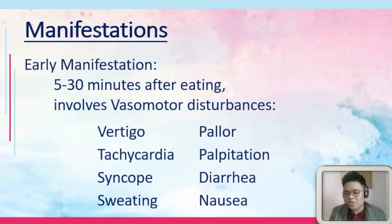Early manifestations will be 5 to 30 minutes after eating. That would involve vasomotor disturbances. Vasomotor disturbances include vertigo, tachycardia, syncope, sweating. The patient would have pallor, palpitation, diarrhea, and nausea. It's as if there's something big that went through the intestines of your patient.